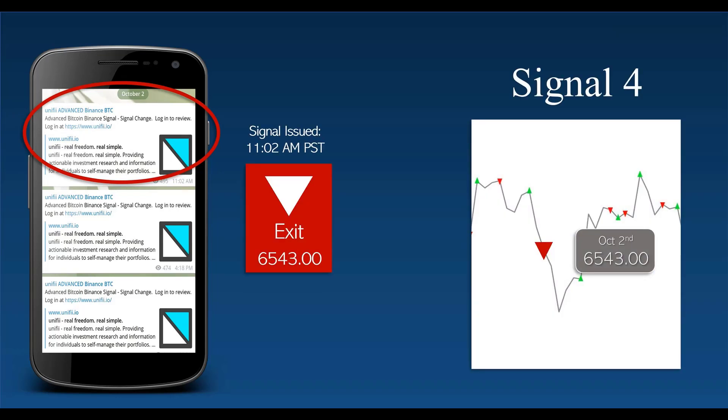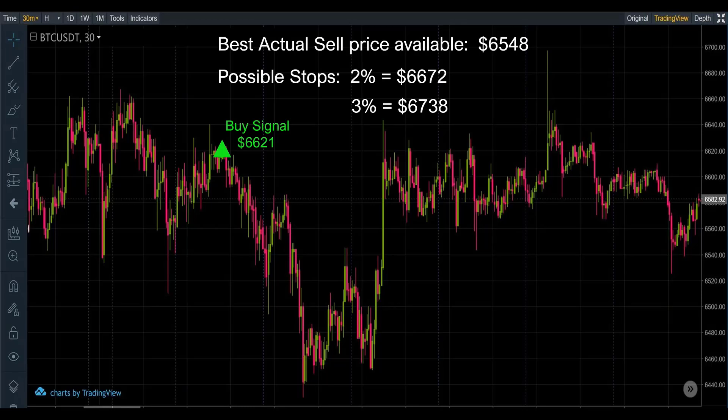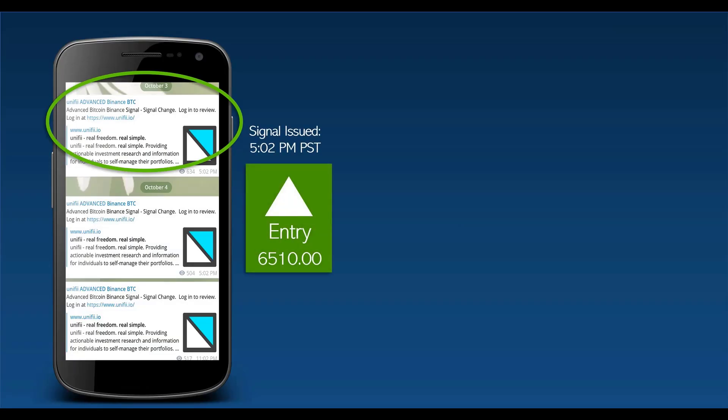Next trade, October 2nd at 11:02 a.m. at 6543 — caught it on the way down. There's our buy and this is the sell. Best price available was 6548, with stops at 6672 and 6738. This one resulted in a bit of a loss of 1.20%.